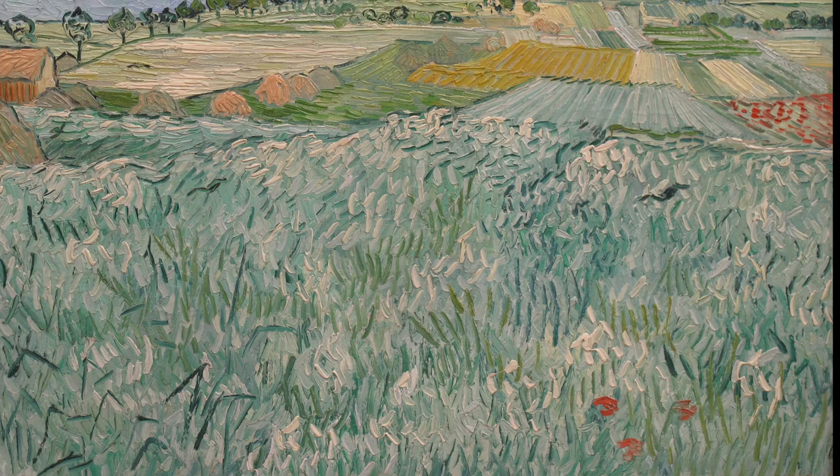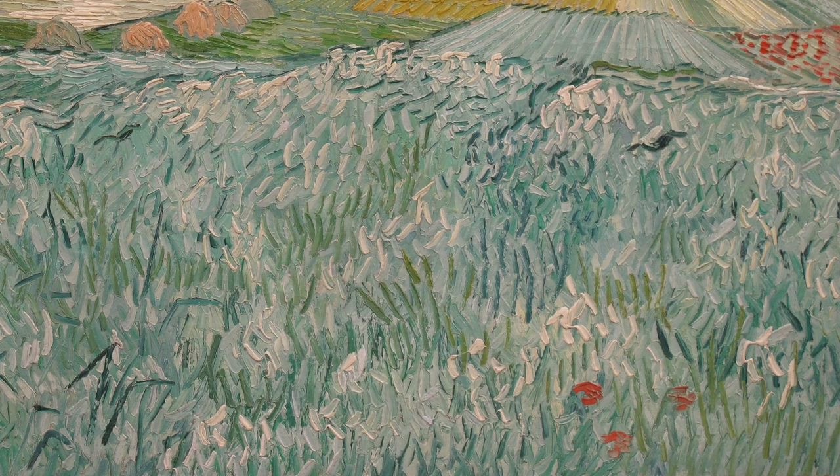Seeds blown on the wind, like Vincent, a bright but misunderstood part of a different field. Out of place, but catching our eye with their beauty.